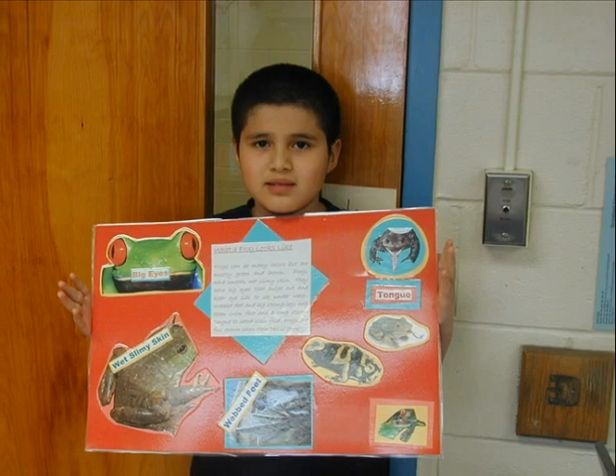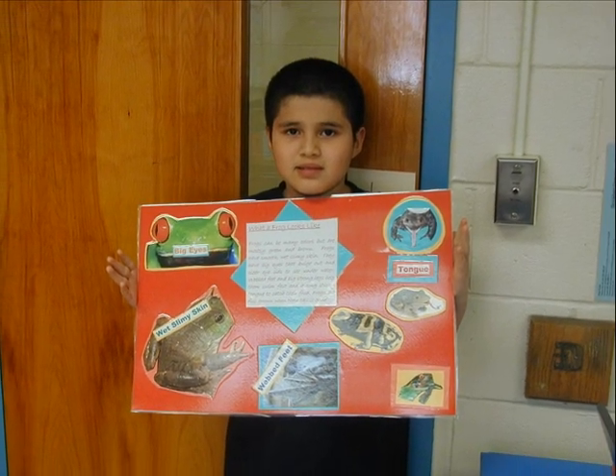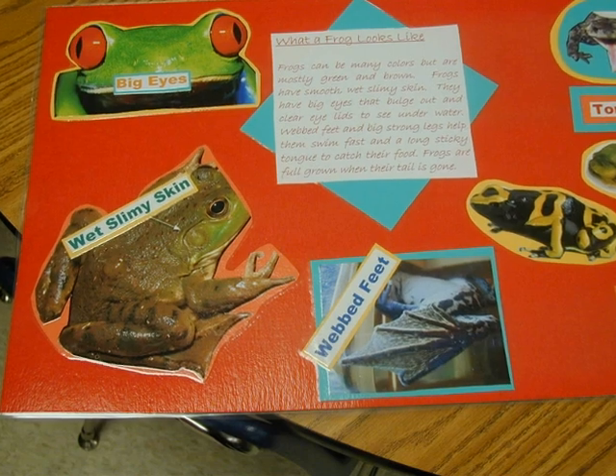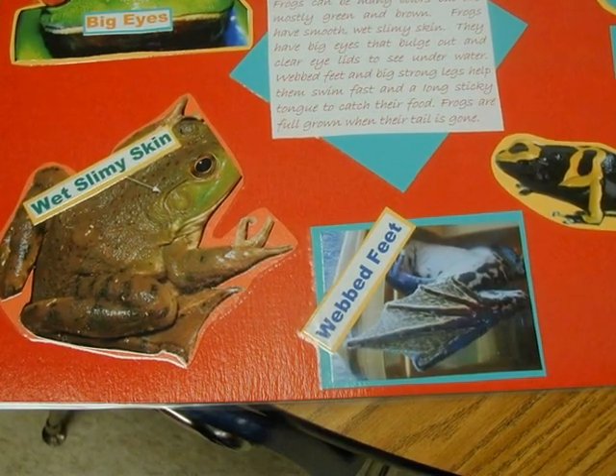Frogs have big eyes and wet slimy skin. Frogs have webbed feet and long sticky tongues.